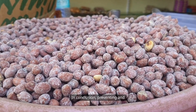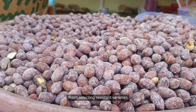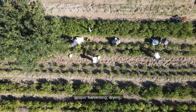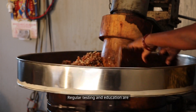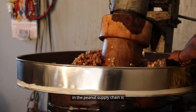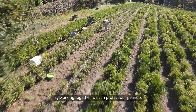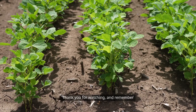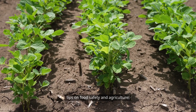In conclusion, preventing and dealing with aflatoxin in peanuts requires a multi-faceted approach. From selecting resistant varieties and practicing good soil management to implementing proper harvesting, drying, and storage techniques, every step counts. Regular testing and education are essential to ensure that everyone involved in the peanut supply chain is aware of the risks and best practices. By working together, we can protect our peanuts from aflatoxin contamination and enjoy this nutritious snack with peace of mind. Thank you for watching, and remember to subscribe for more essential tips on food safety and agriculture.